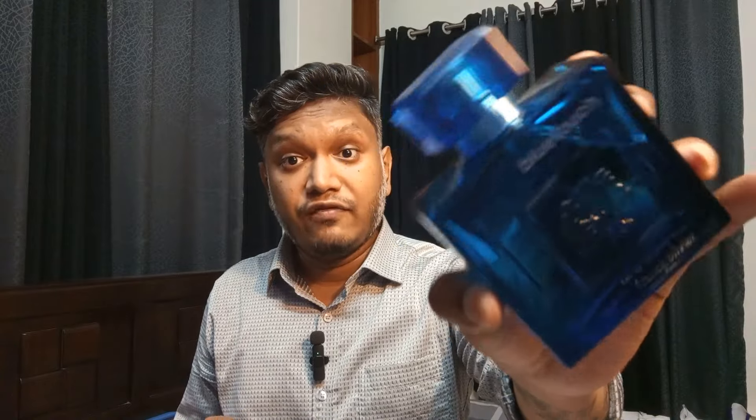This fragrance is fruitier — the melon note is very nice. It has a beautiful citrusy kick, a beautiful fruity kick, and not to mention the muskiness, freshness, and the amber tone. It's just too good — a beautiful fragrance under $25, and a good performer. At least I got good performance from this one.